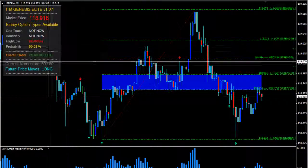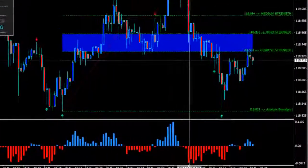All right, a very good early morning to you here on the U.S. dollar, Japanese yen. We're in the Asian session.